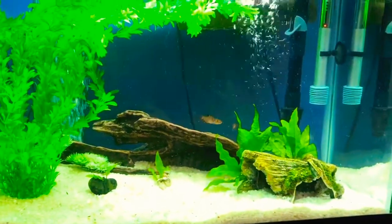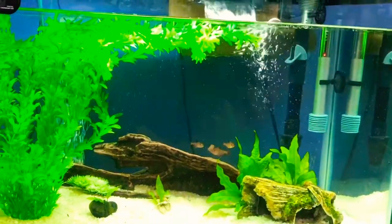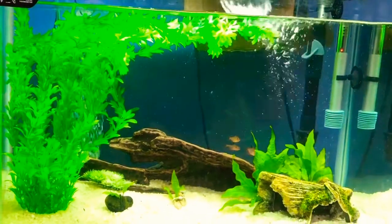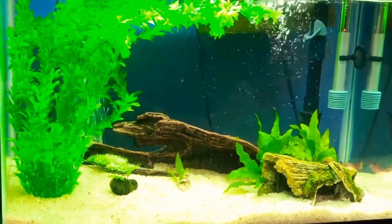So here we are guys, my new set of fish. I just put them in, so they're a little timid at the moment. They're hiding right now, but let me tell you what I got.